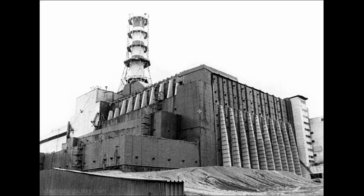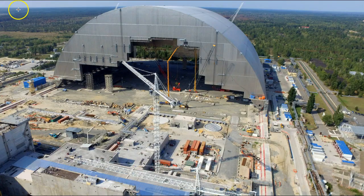But construction did not begin until 2010. They expected it to be finished by 2013, but it actually did not get completed until 2016. Here's a photo of that giant safe confinement structure built over six years. It is 105 meters high and 257 meters across — that equates to 344 feet high, about 44 feet higher than an American football field, and 843 feet across.